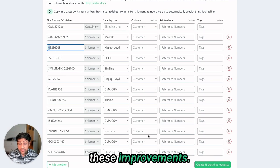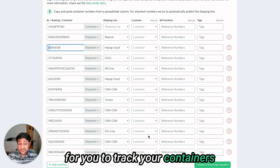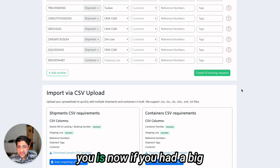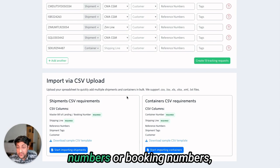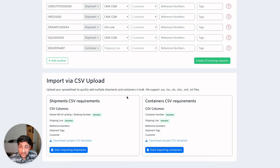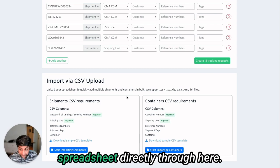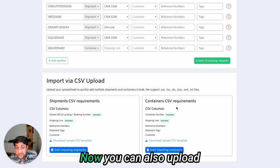I hope you like these improvements. These should make it easier and much faster to track your containers with any numbers that you have. One more thing: if you have a big spreadsheet with bill of lading numbers or booking numbers, you can upload that CSV or spreadsheet directly through here. We already had support for shipping numbers, and now you can also upload your container numbers through the dashboard.